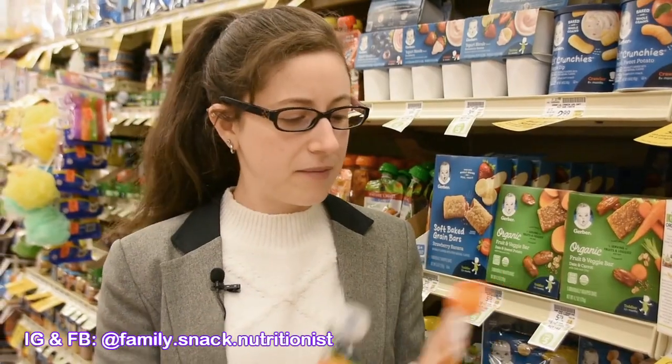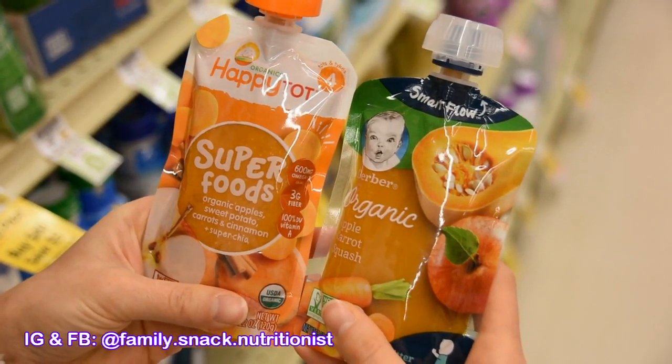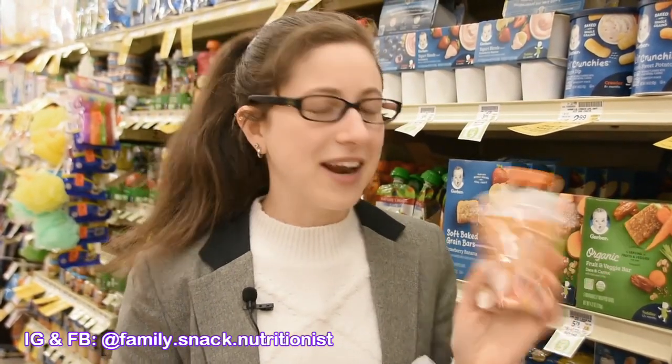I've picked two slightly different ones. This one is organic apple, sweet potato, carrot, cinnamon, and super chia. And this other one here is just carrot, apple, and squash.